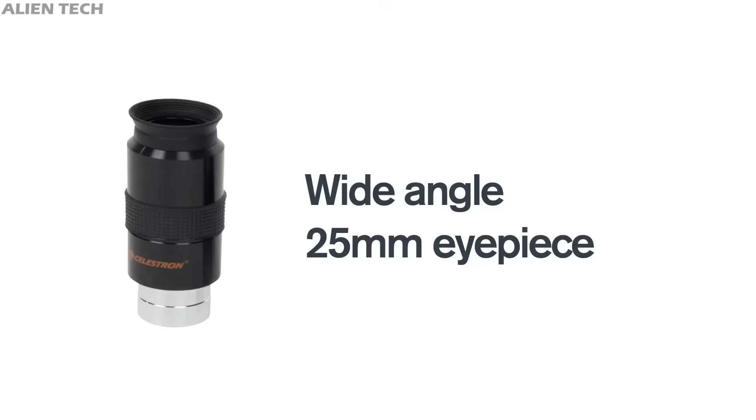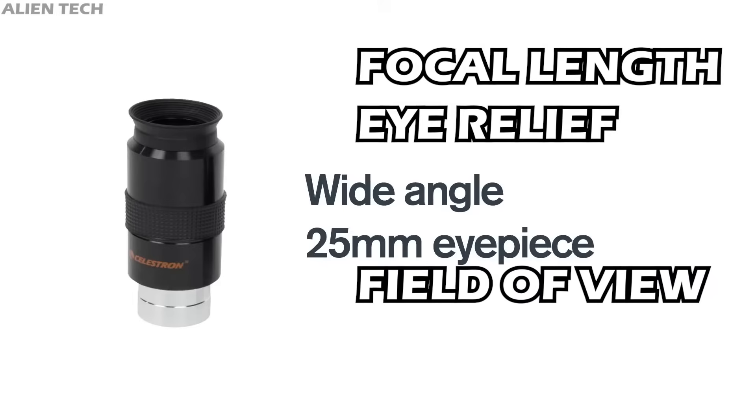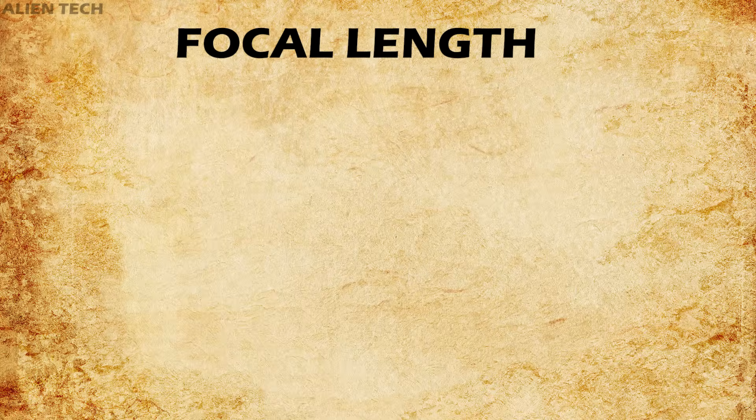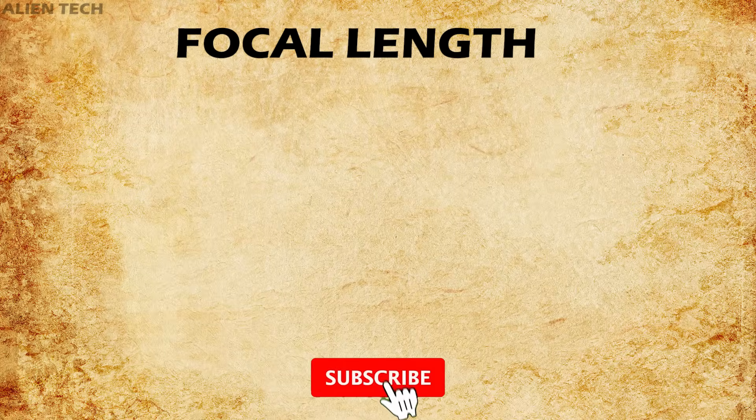So choosing the right eyepiece is very important. While choosing an eyepiece, you need to consider its focal length, eye relief, field of view, barrel size, and exit pupil.